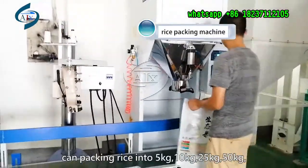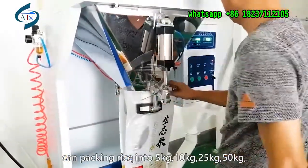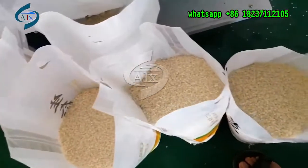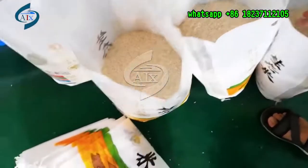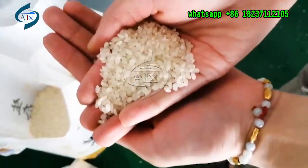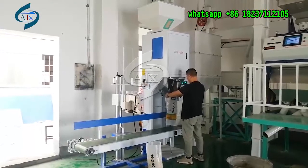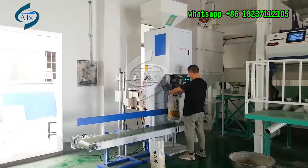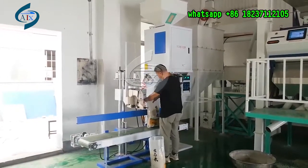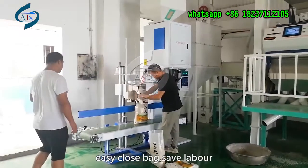Rice packing machine — can package rice into 5 kg, 10 kg, and 50 kg bags. Rice bag is more fluffy. Rice bag closer — can easily close the bag and save more labor.